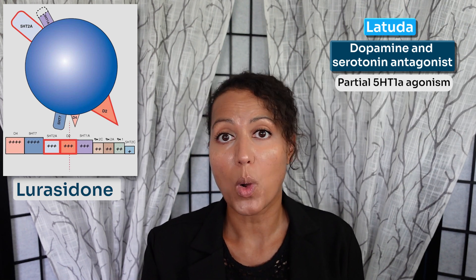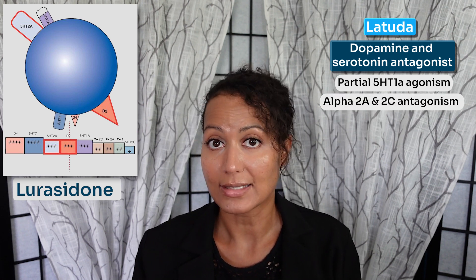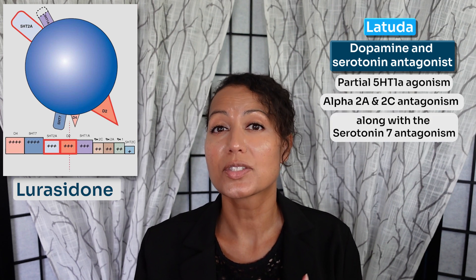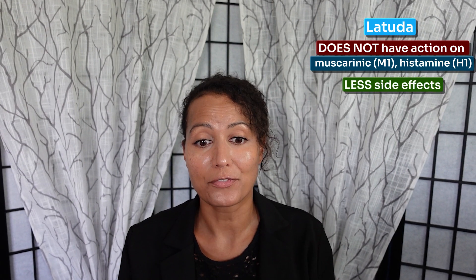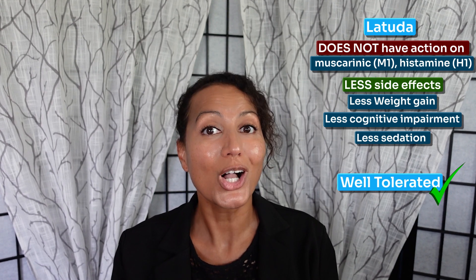It also has partial 5-HT1A agonism, alpha 2A and 2C antagonism, along with serotonin 7 antagonism, and this further improves mood, anxiety, and cognition. It does not have any action, or very little action, on the muscarinic M1 receptors or histamine receptors. This means less side effects, less weight gain, less cognitive impairment, and less sedation. So Latuda is typically very well tolerated.